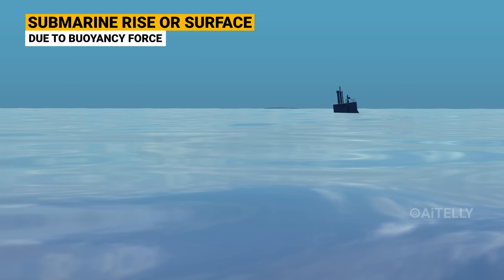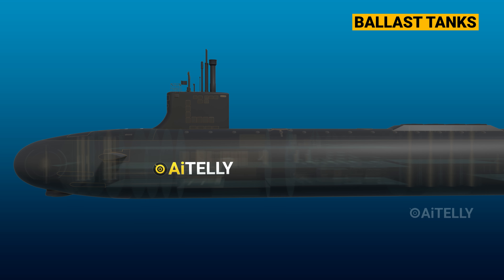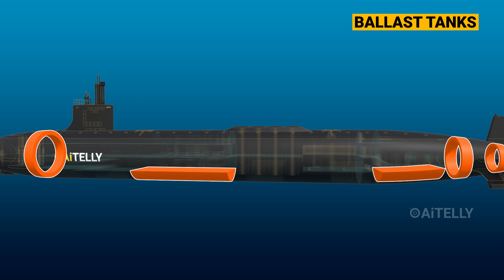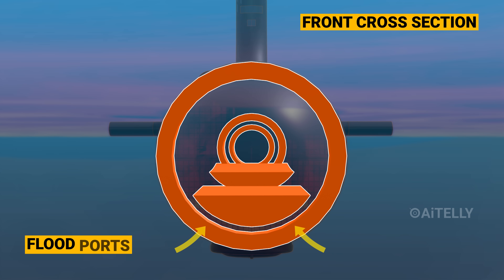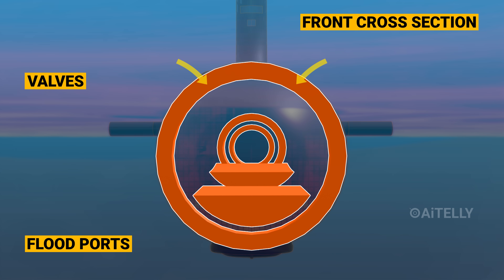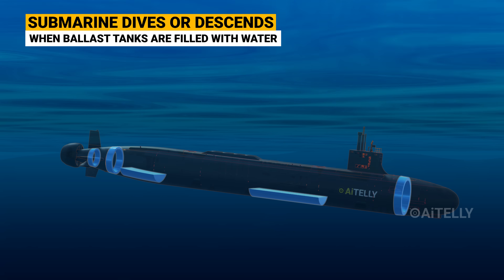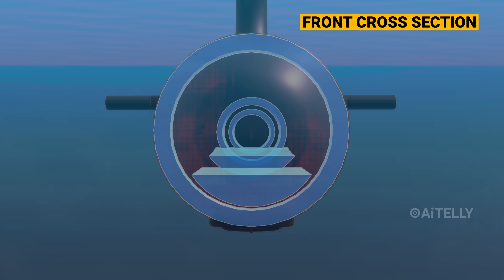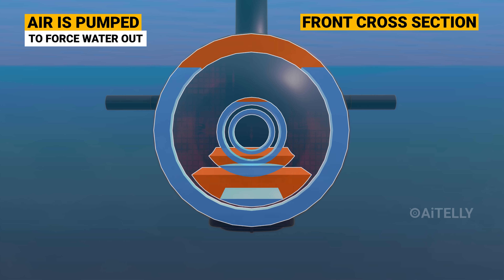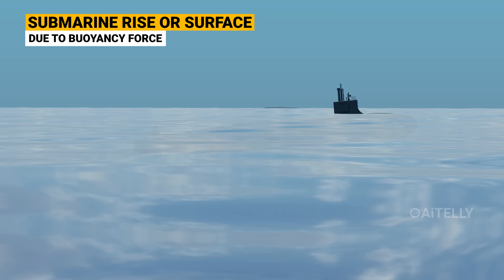But what happens when the sub needs to dive fast? It relies on a clever system called ballast tanks. In a submarine, there are ballast tanks attached to the front, back, and middle. The tanks have flood ports at the bottom and valves at the top. To submerge, the submarine opens the flood ports, and once the ballast tanks are filled with water, the submarine starts to dive. To surface, air under pressure is pumped in to blow the water out of the ballast tanks, and the submarine rises as a result of buoyancy.